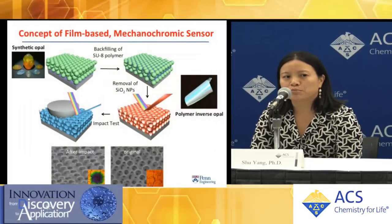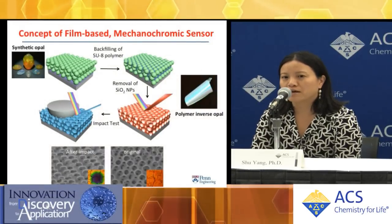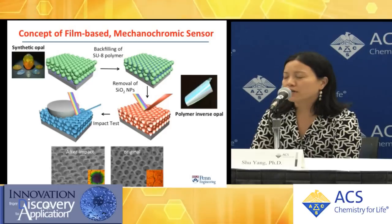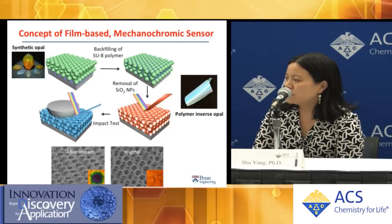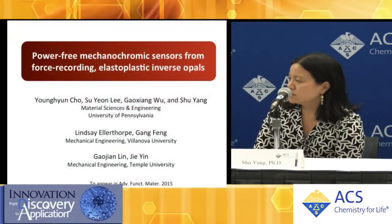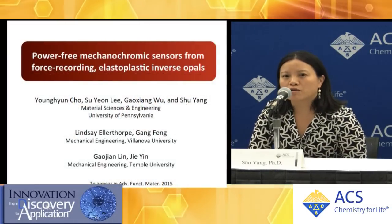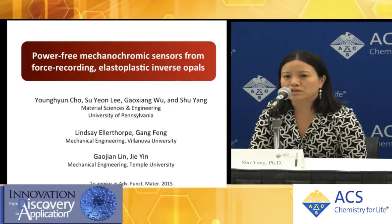We started this collaboration between my group at the University of Pennsylvania and Fangang at the University of Villanova and Jay Ying from Temple University. The goal is to create a patch which is power-free and film-based.